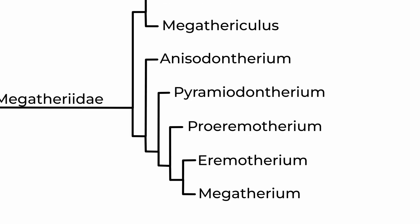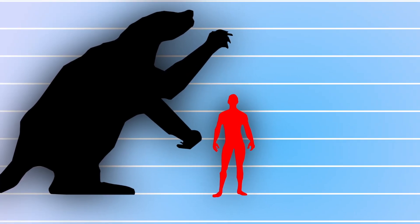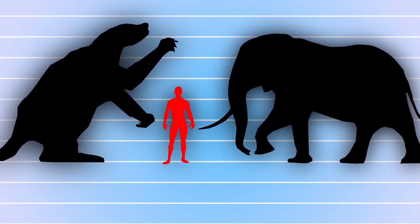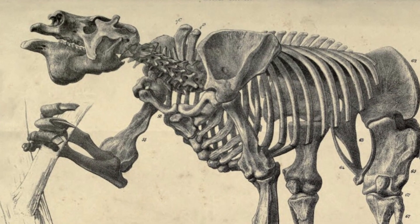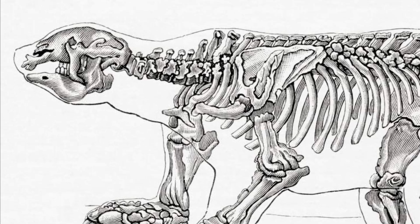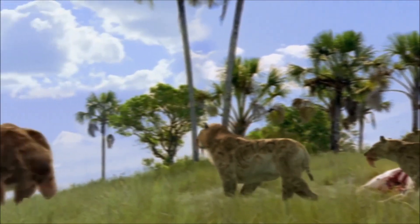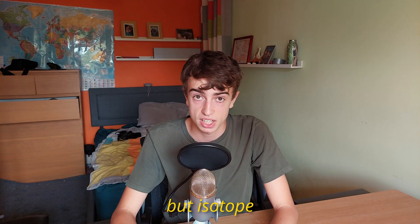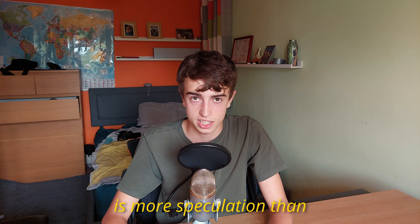This group includes the colossal Megatherium and Eremotherium, the largest known ground sloths, with estimated body masses up to 5 tons — more than the average Asian elephant and actually taller than African elephant bulls. To deal with this weight, they evolved very thick bones and joints so they wouldn't break under the pressure. Some scientists have hypothesised that Megatherium not only scavenged but also used its huge size to steal kills from predators. However, isotope analysis has shown that they were herbivores, so the idea that they were omnivorous is more speculation than anything.